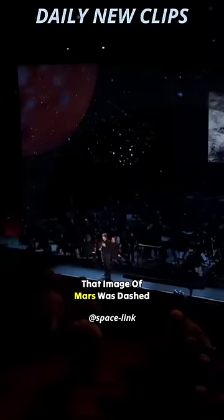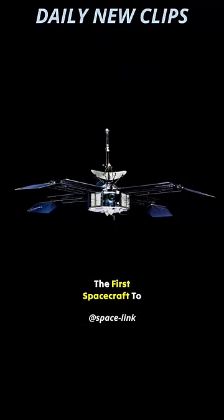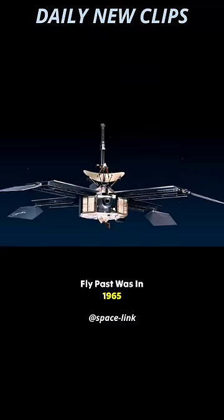That image of Mars was dashed when we went there with spacecraft. The first spacecraft to fly past was in 1965 — the Mariner 4 spacecraft — and it sent back grainy images of the surface.